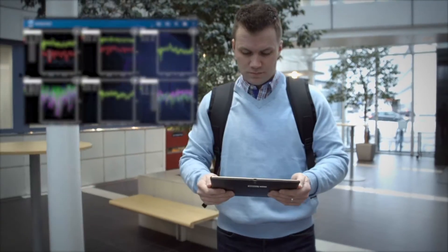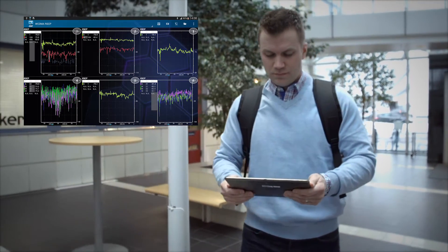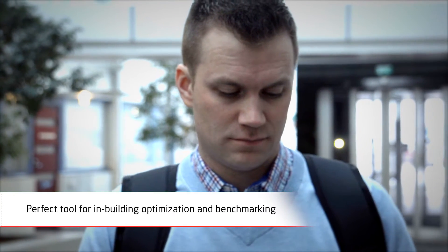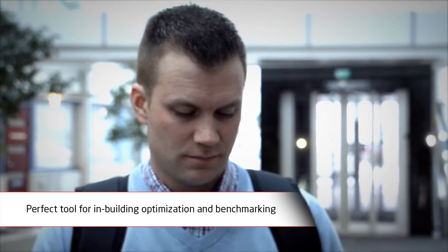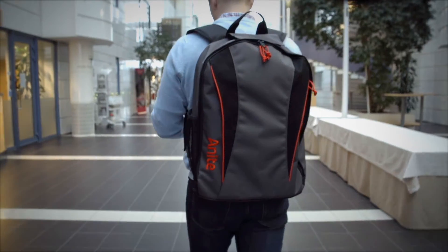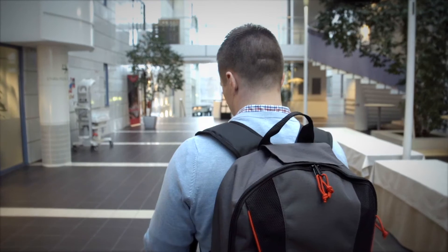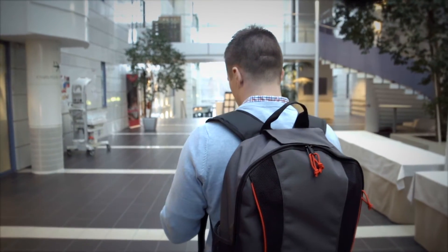The devices and the scanner are wirelessly connected to the master tablet. NEMO Walker Air is used for measuring indoor wireless networks for optimization or benchmarking purposes, and is the perfect tool for in-building measurements and fault detection.